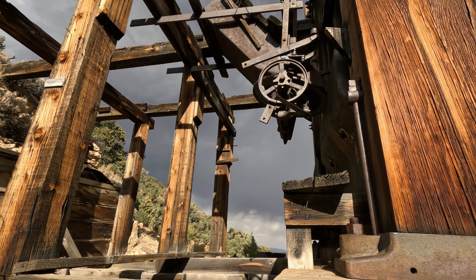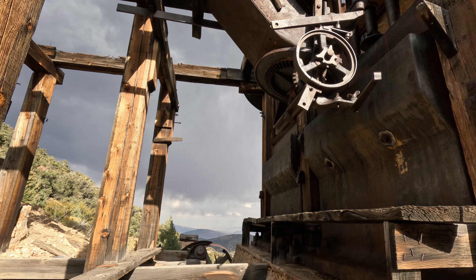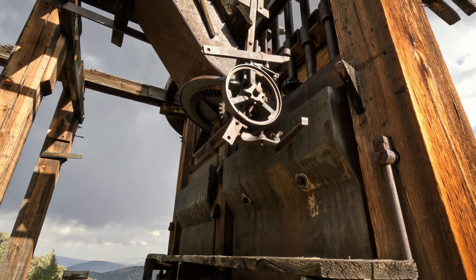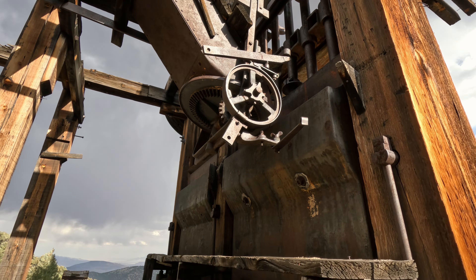Out of all the stamp mills I've seen, I've never found one this intact. It's pretty amazing. Gotta watch my step here, but pretty awesome. There are the stamps, fully intact.